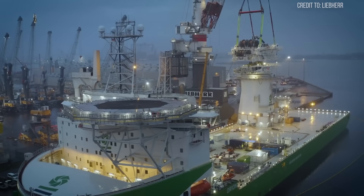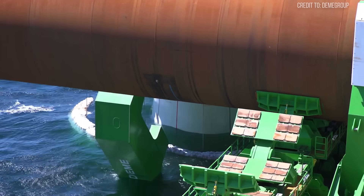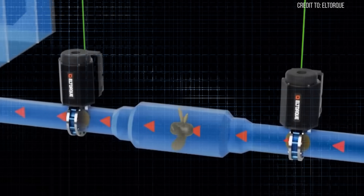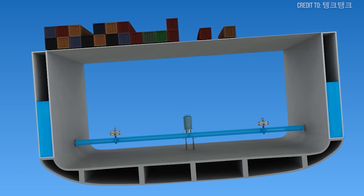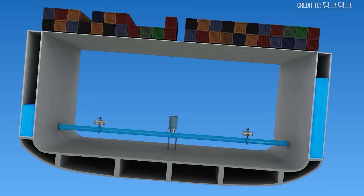As the crane lifts a load, or as waves impact the hull, sophisticated sensors detect even the slightest tilt. In milliseconds, the ballasting system compensates, pumping water into tanks on the opposing side to counteract the movement, keeping the vessel level and the crane stable. Think of it like a massive, automated seesaw, constantly adjusting to maintain equilibrium.